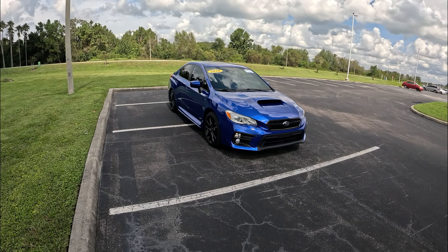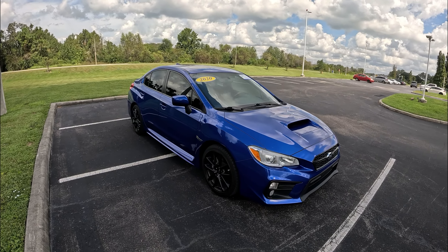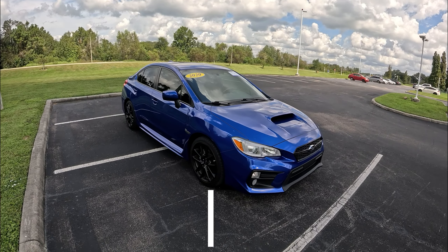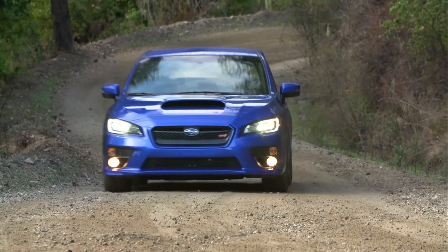Good afternoon, welcome back to the channel. This is Peter, and in today's interesting used car segment, we're going to get behind the wheel of this awesome pre-owned 2021 Subaru WRX Premium. Very excited to get behind the wheel of this WRX since it's equipped with a six-speed manual transmission — one of my favorite ways to drive a car.